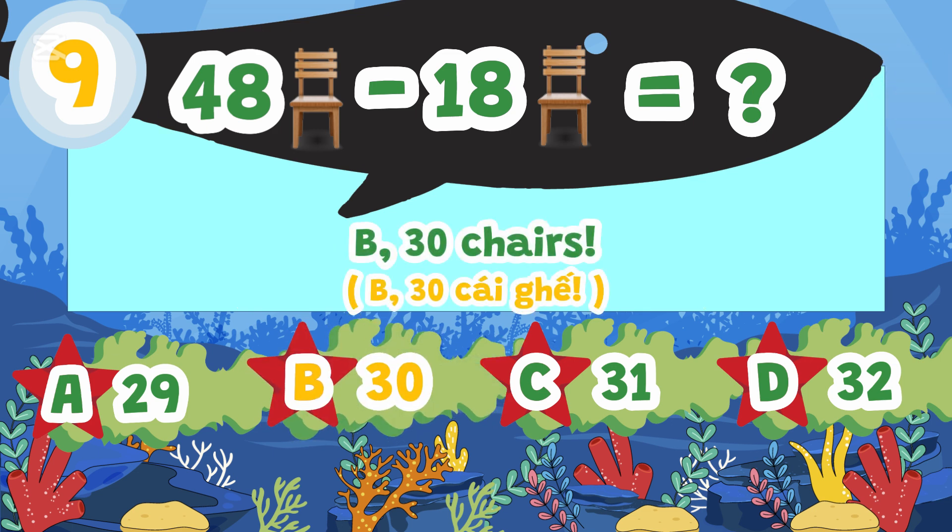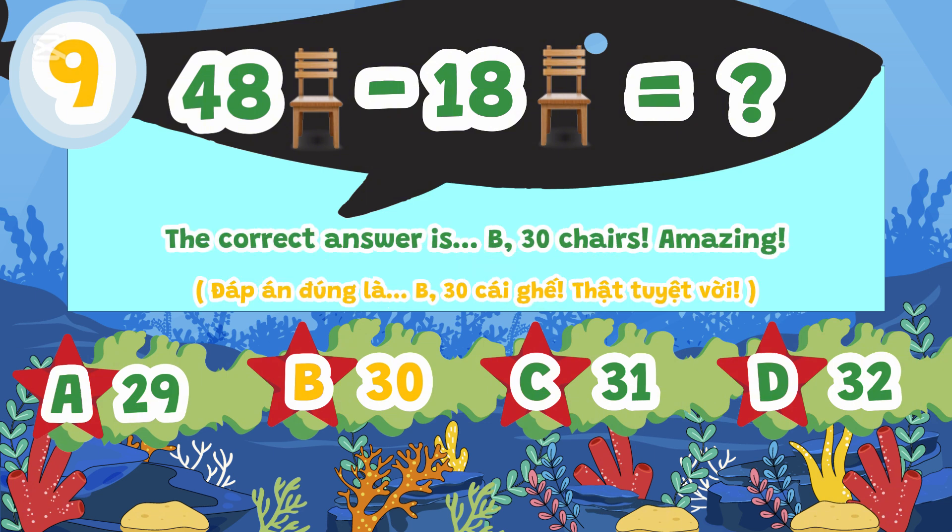The correct answer is B. 30 chairs. Amazing!